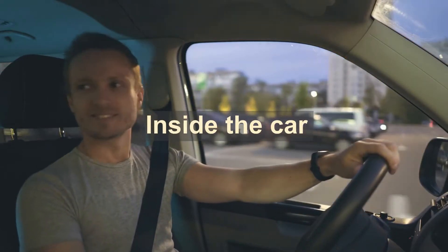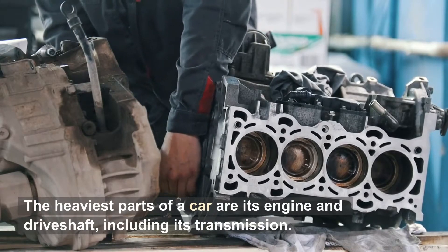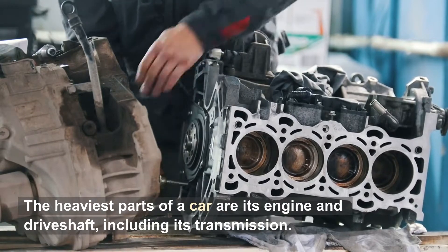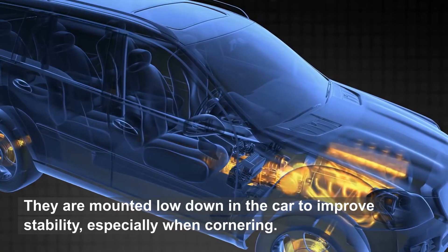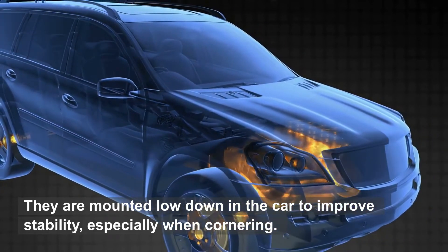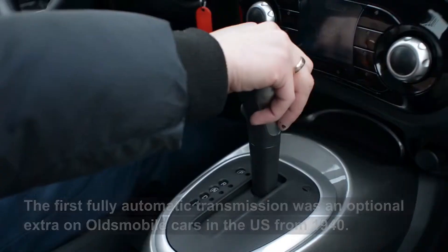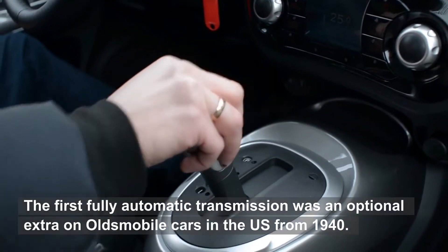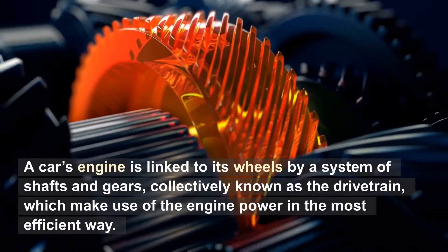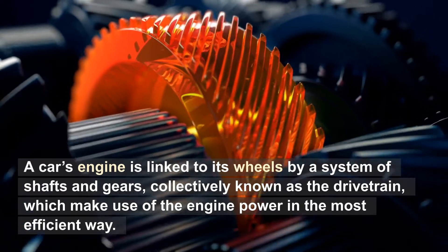Inside the car. The heaviest parts of a car are its engine and driveshaft, including its transmission. They are mounted low down in the car to improve stability, especially when cornering. The first fully automatic transmission was an optional extra on Oldsmobile cars in the U.S. from 1940. A car's engine is linked to its wheels by a system of shafts and gears, collectively known as the drivetrain, which make use of the engine power in the most efficient way.